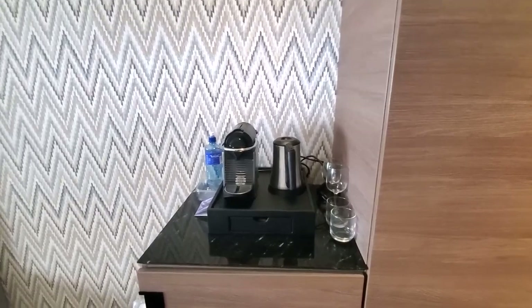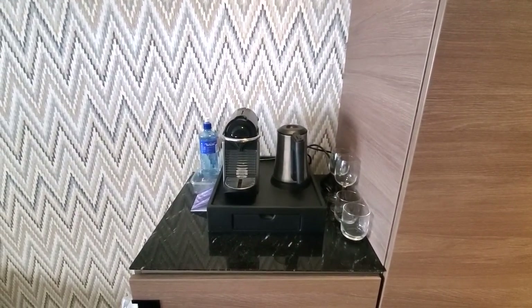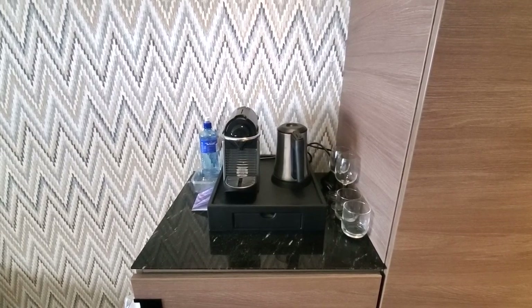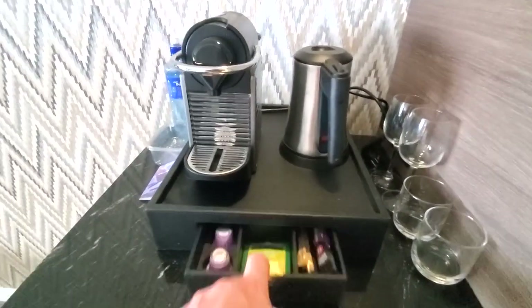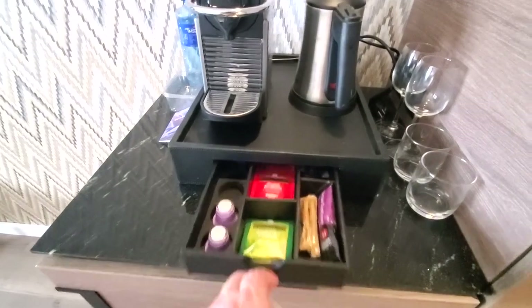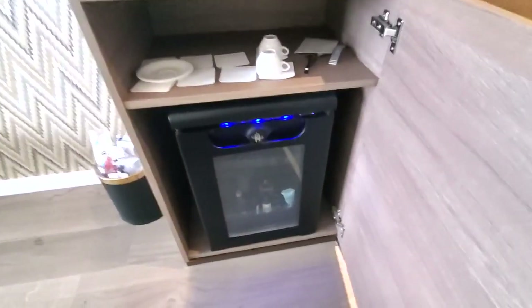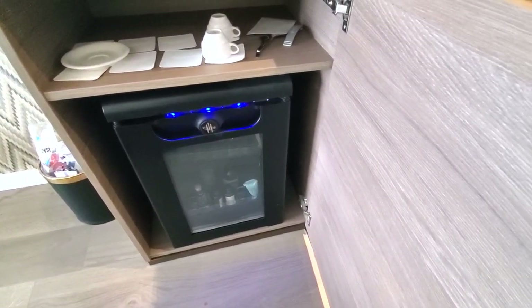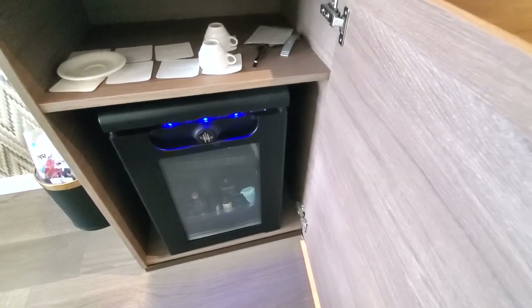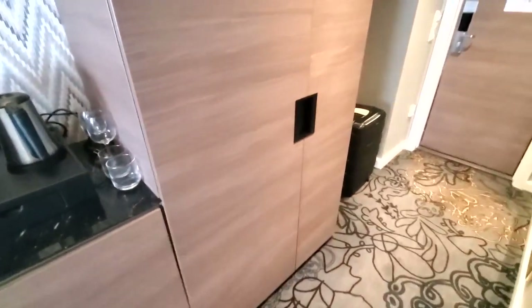Right next to the closet is an area with a kettle and an espresso machine, which we've had in all the hotels here and really appreciated. They also give you an assortment of teas and coffees. There's also a stocked minibar — do check the prices on those, as minibar prices are expensive.